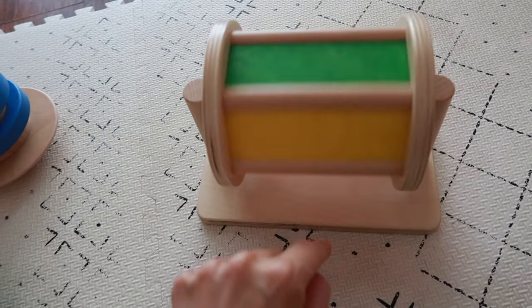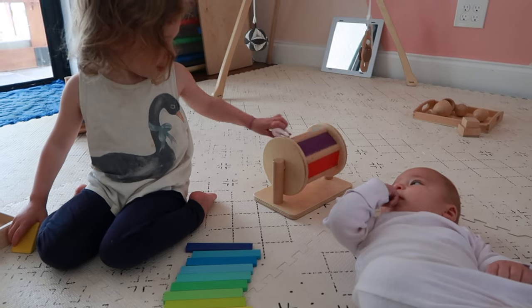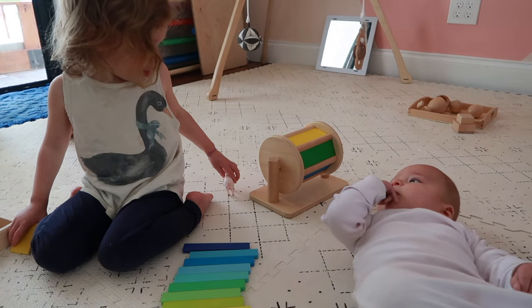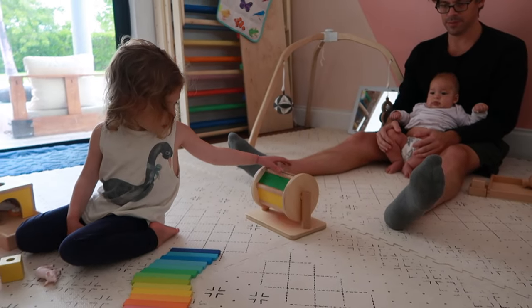The next item is the spinning drum, which is a classic Montessori toy. We didn't have it with my first, but we have it with my second, and my toddler at three years old loves to play with it. My son is still a little young but loves to watch us play with it. I would introduce it around five to six months.